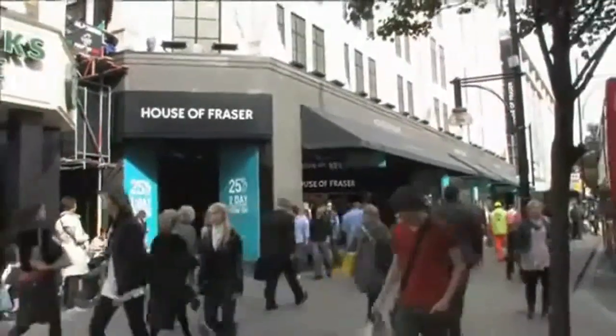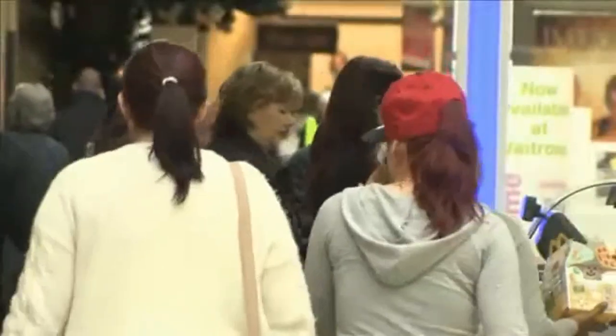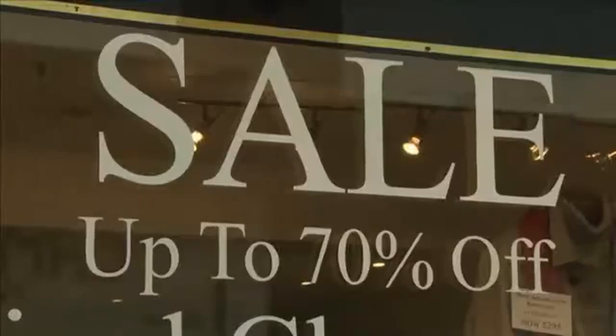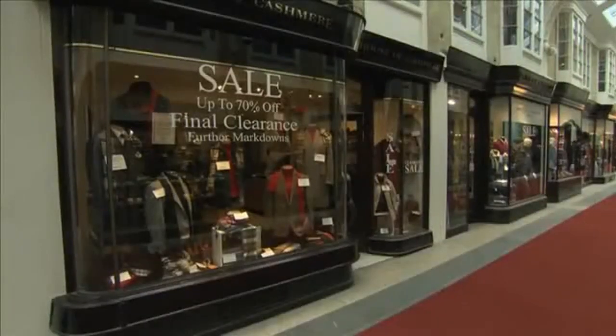The British High Street has always been a popular place to buy and sell. Recently, however, this has changed. 14% of town centre shops are now empty. So, where have all the shoppers gone?